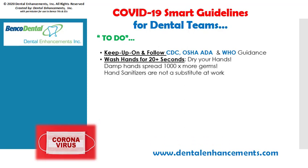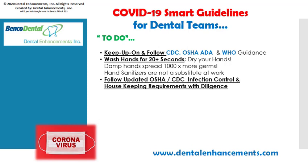Remember to wash your hands whenever they're soiled and wash for 20 seconds. Keep in mind that damp hands spread germs a thousand times more than dry hands, so dry your hands thoroughly. Also, hand sanitizers are not a substitute for hand washing at work. Follow the newly updated OSHA CDC infection control and housekeeping requirements with diligence. Wear all PPE appropriately and follow the CDC and OSHA mandates to wear one mask per patient. As supplies are so limited, try purchasing from as many suppliers as possible. Continually check and reorder.